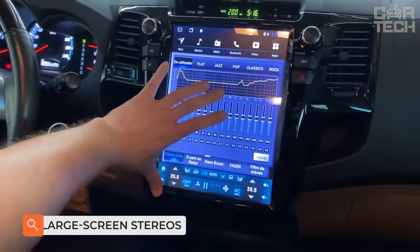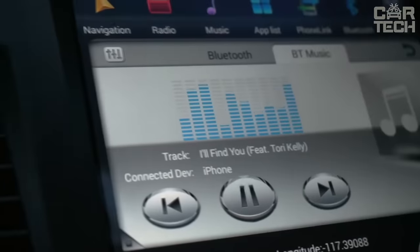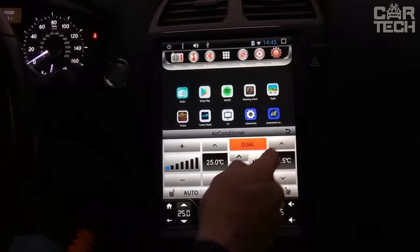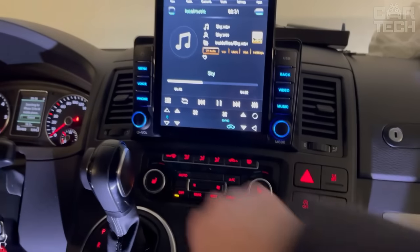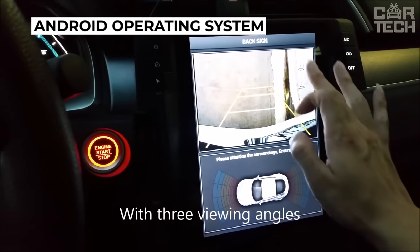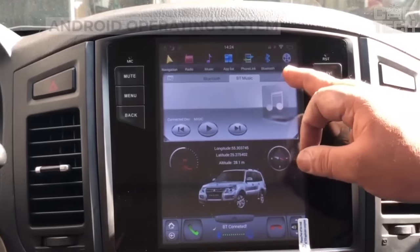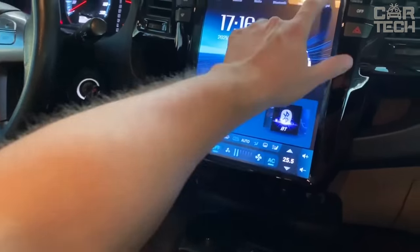Technologies and electronics are developing so rapidly that the car stereo is now not only a device for listening to your favorite songs and news on the radio, but an independent multimedia device, in terms of functionality not inferior to a tablet or laptop. The main advantage of these car stereos is a huge touchscreen and the Android operating system, which allows you to install almost any application and increase the functionality of the device.